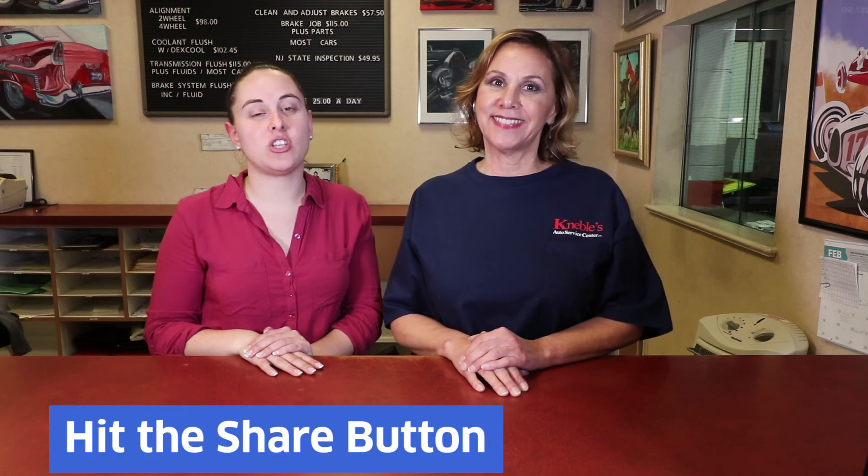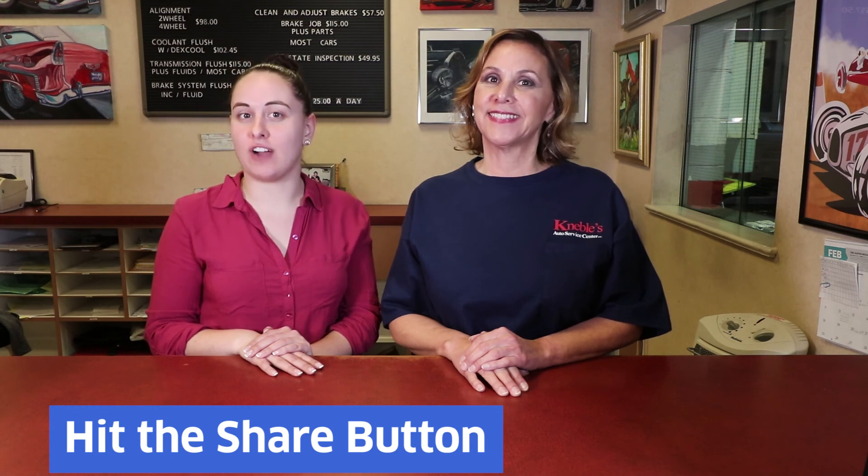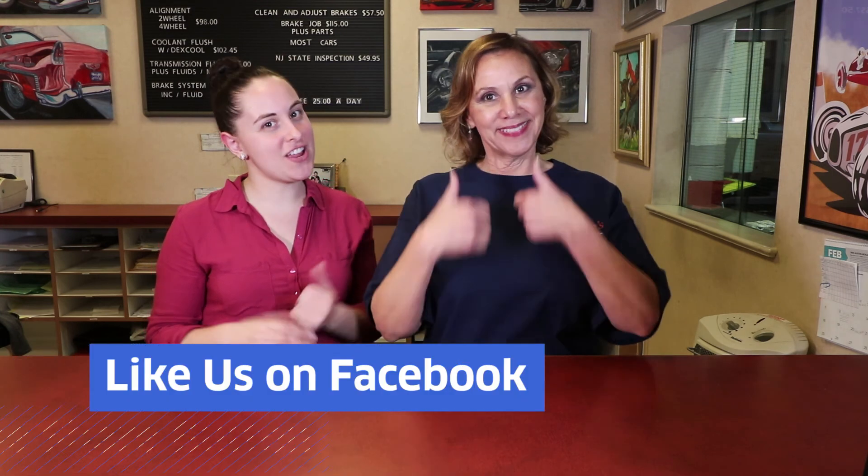A safe driver is a happy driver. Thank you for watching. Share our video so everyone knows the points on driving defensively. Like our video, give us a thumbs up, and please — no accidents. Thank you.